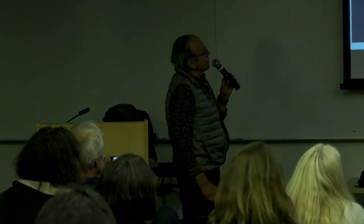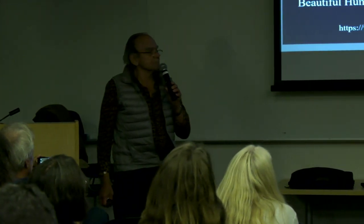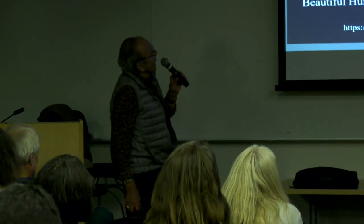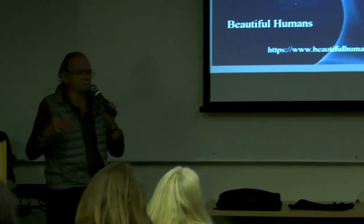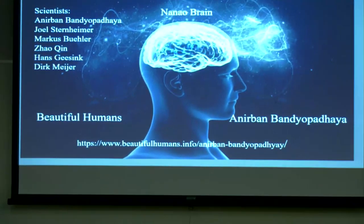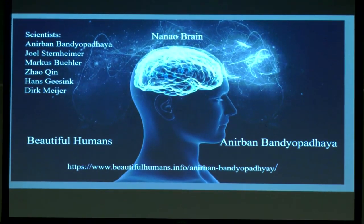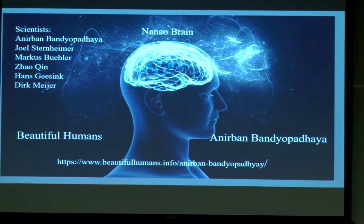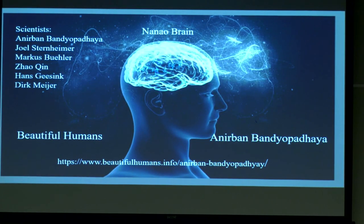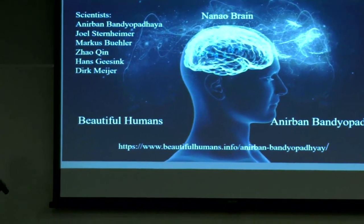In 2014, I heard about an Indian man by the name of Anubhav Bandyopadhyay, who is a researcher at the Japan Institute of Natural Sciences. He was researching the nanobrain — specifically, the sound of microtubules inside the brain. He delivered his findings in England, I read about it, wrote to him, and he has a website called Beautiful Humans.